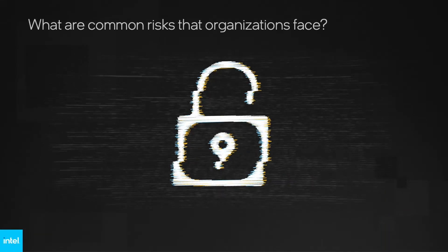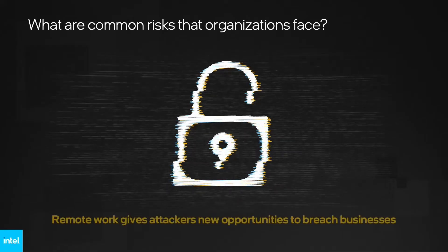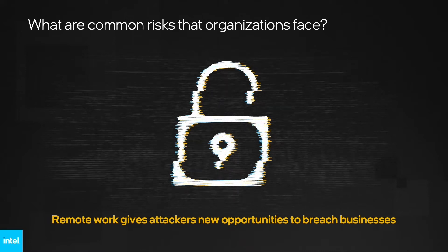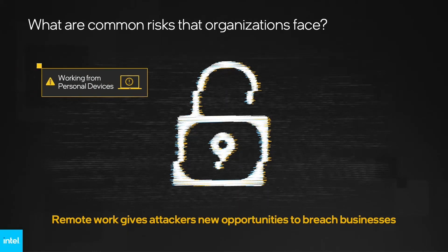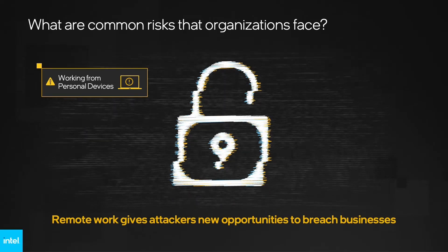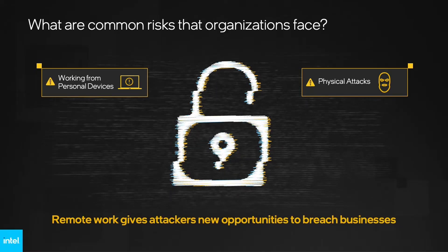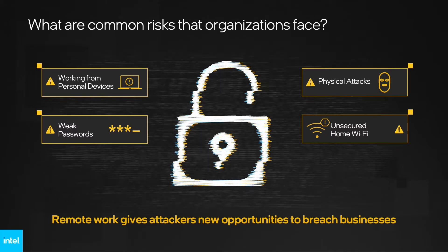Let's begin by understanding the security risks that all organizations are facing today. Remote work has created many benefits for organizations. However, it also provides attackers with new opportunities to breach businesses, and those attacks can come from many directions. When employees blur corporate security protocols by using personal devices for work, the risk of a data breach increases. Not only is there the possibility of physical attack, but these devices also often have weak passwords and connect via unsecured home Wi-Fi networks, creating potential security vulnerabilities.